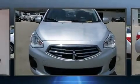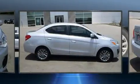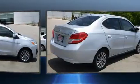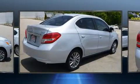Introducing the 2019 Mitsubishi Mirage. This four-door, five-passenger sedan has just over 25,000 miles. It features a continuously variable transmission, front-wheel drive, and an efficient three-cylinder engine.